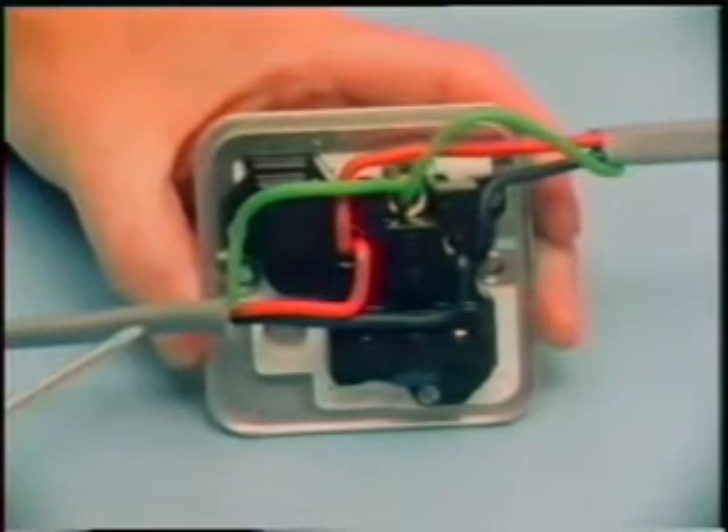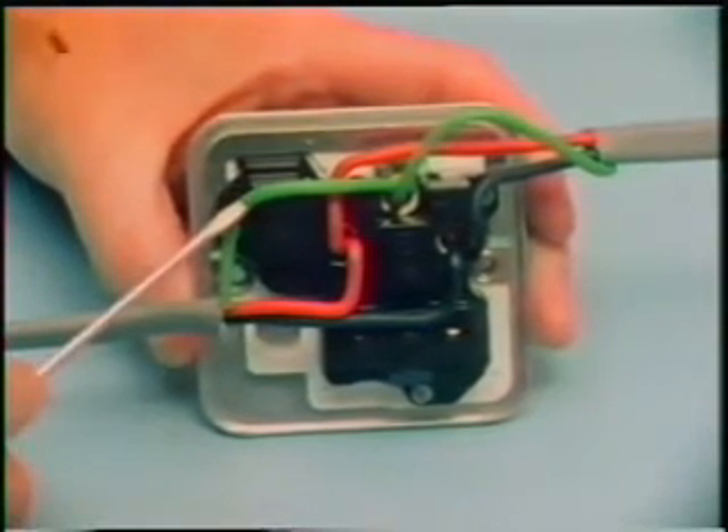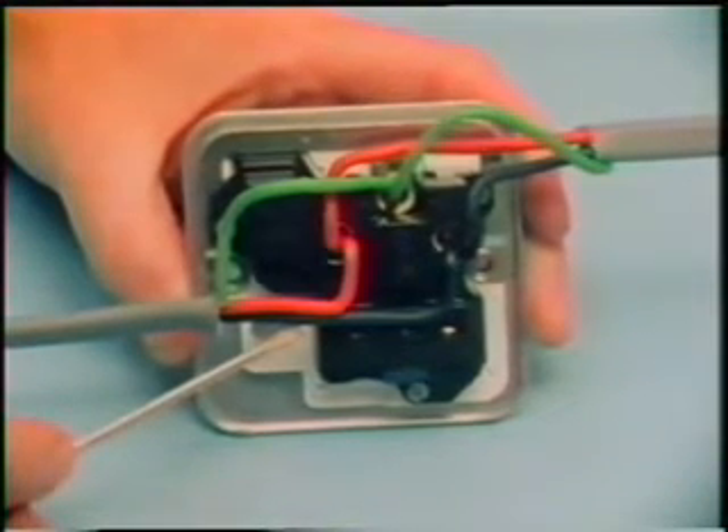If we look at the back, you can see how the three leads enter and leave the socket. For permanent wiring, the live lead is red, earth is green, and neutral is black. All home wiring should be properly connected up like this.